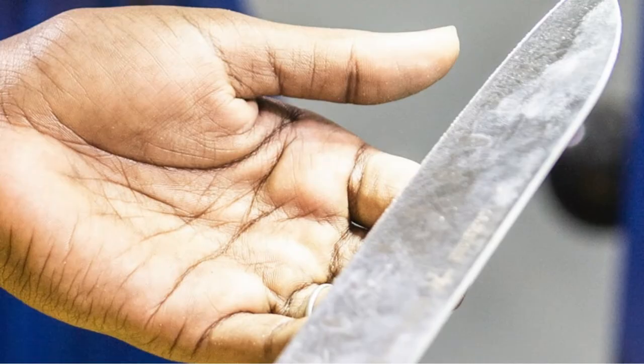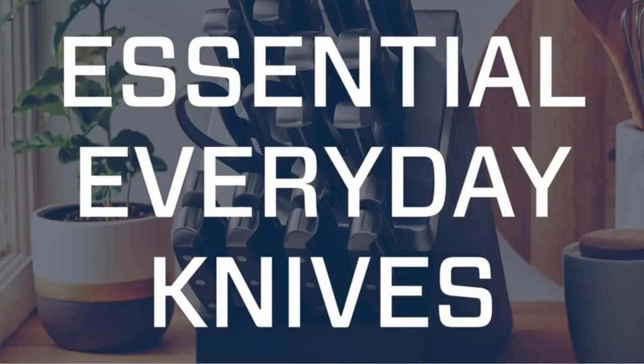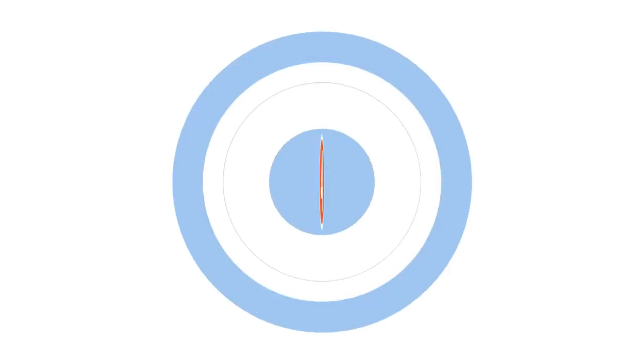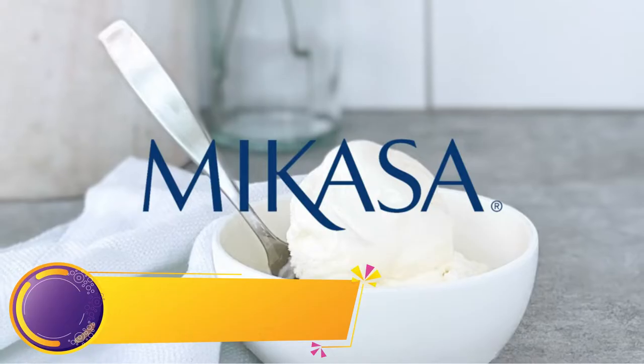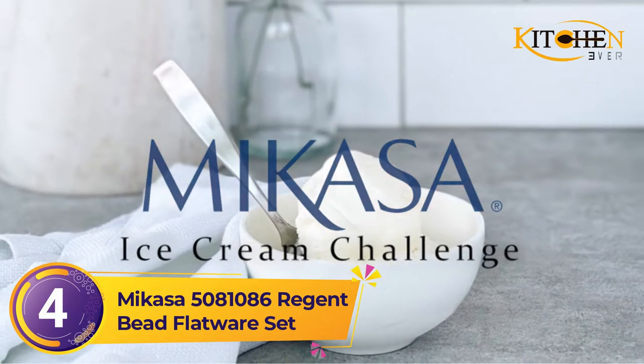A sophisticated design with linear accents and a beveled edge on each handle, the Madison Square will capture interest on the dining table. Number four: Mikasa 5081086 Regent Bead flatware set.